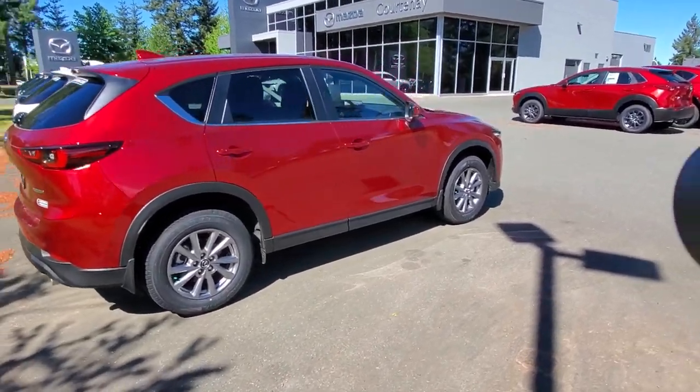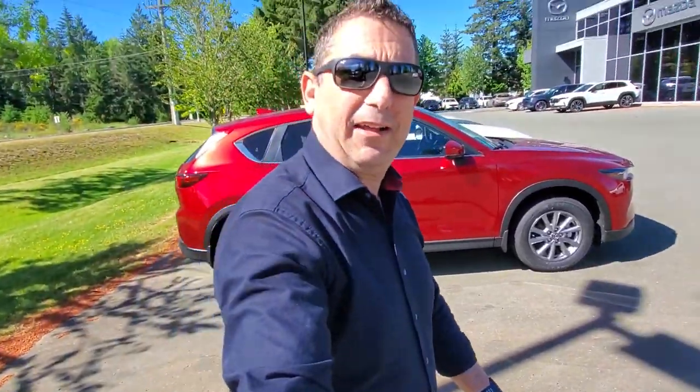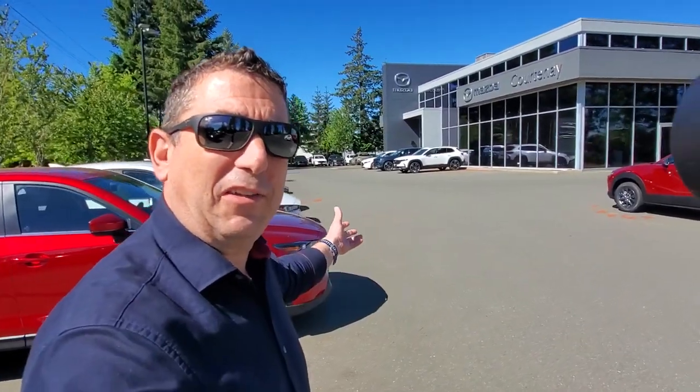That's what I've got going on here for naturally aspirated CX-5s for sale here at Courtney Mazda. I've got a good selection — come on in to check them out, take one out for a spin. Give me a call at 250-338-5777 or email me at mike@courtneymazza.com. Thanks for watching everybody and have a great day.